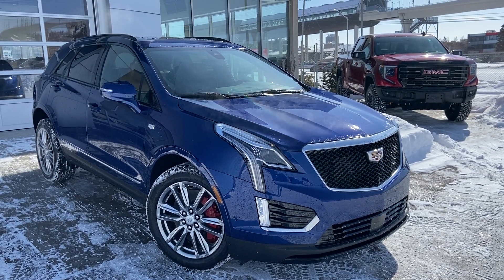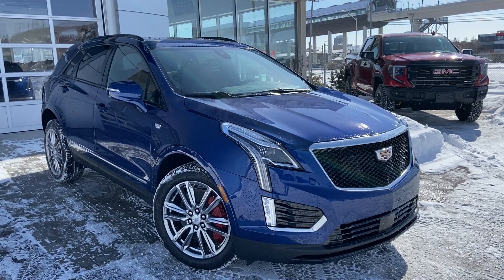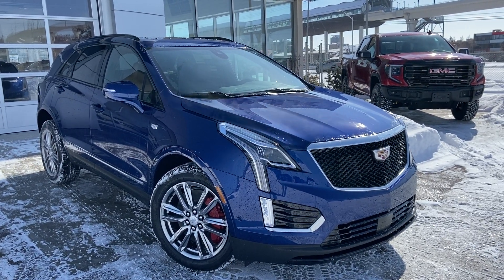Welcome to the brand new 2023 Cadillac XT5 Sport. The XT5 is powered by a 3.6 liter V6 engine and mated to a 9-speed automatic transmission.